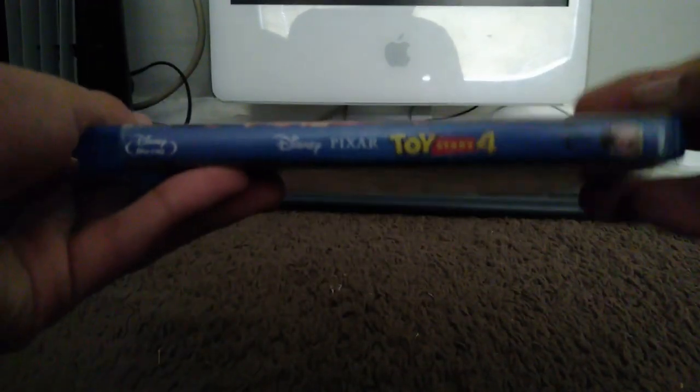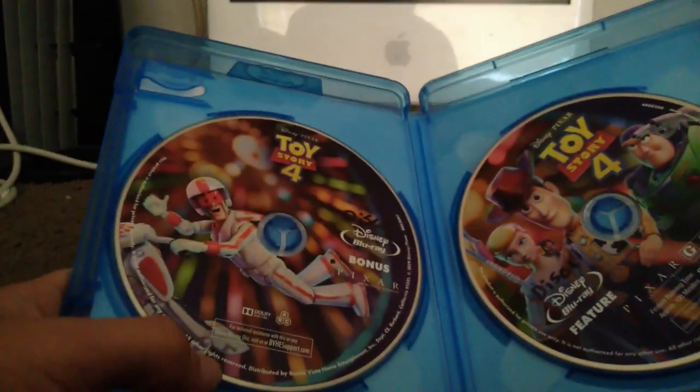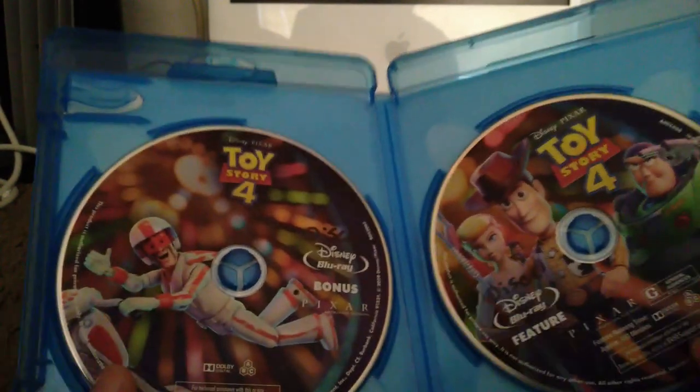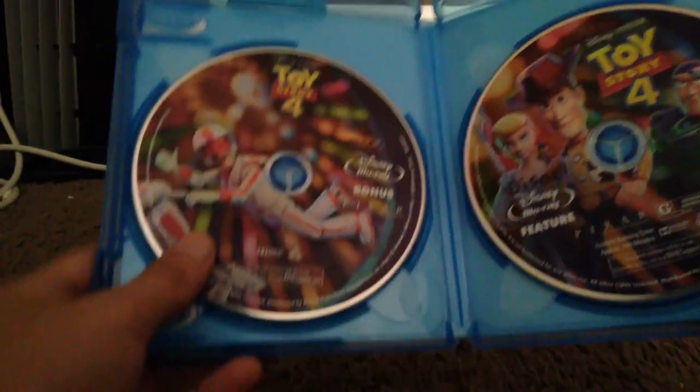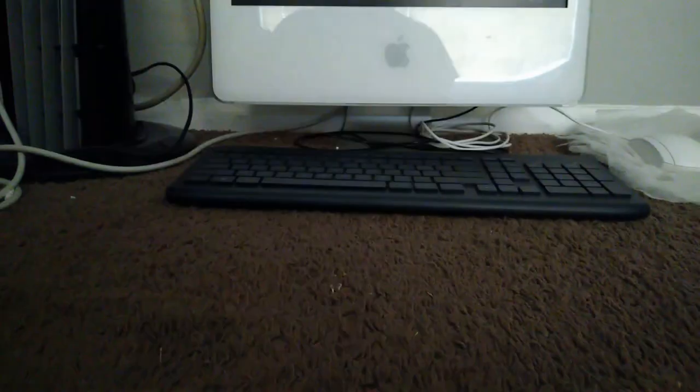Here's Toy Story 4 — spine and the back. This is a two-disc set, like Cars 2 and Incredibles 2. Disc one is the movie, disc two has the bonus material. That's Toy Story 4.